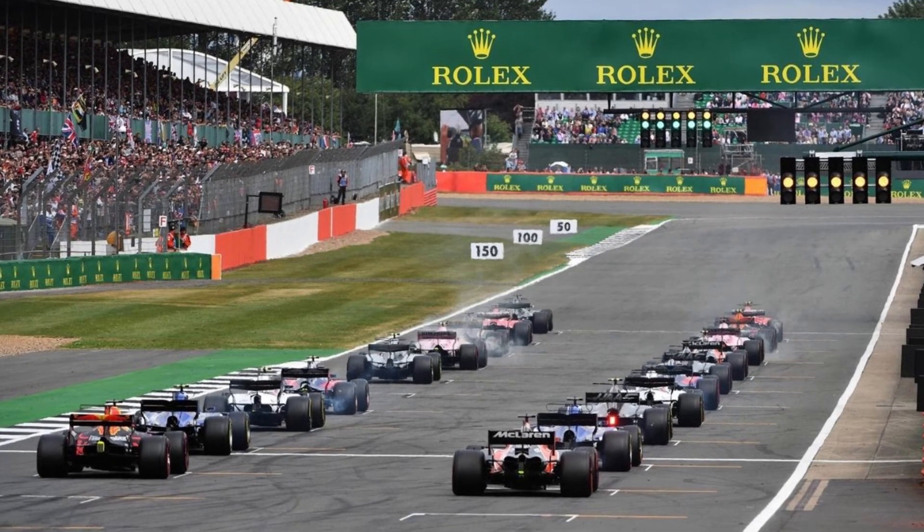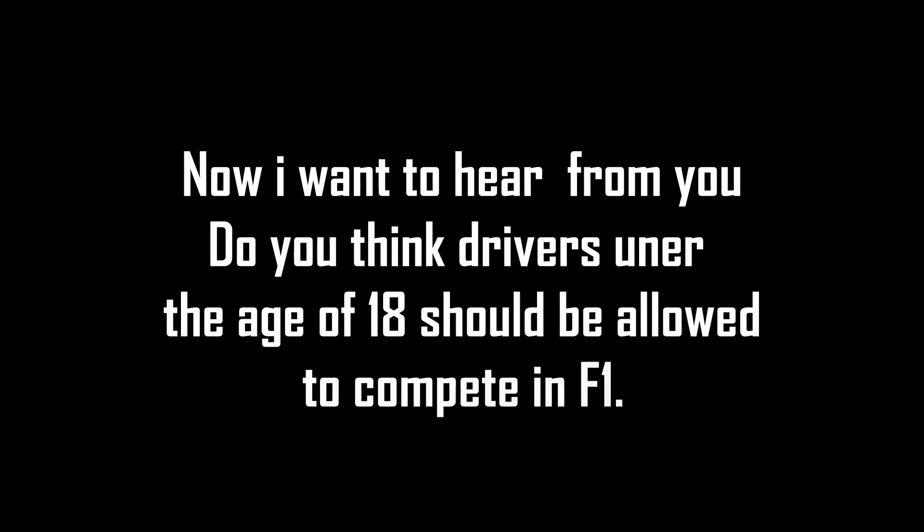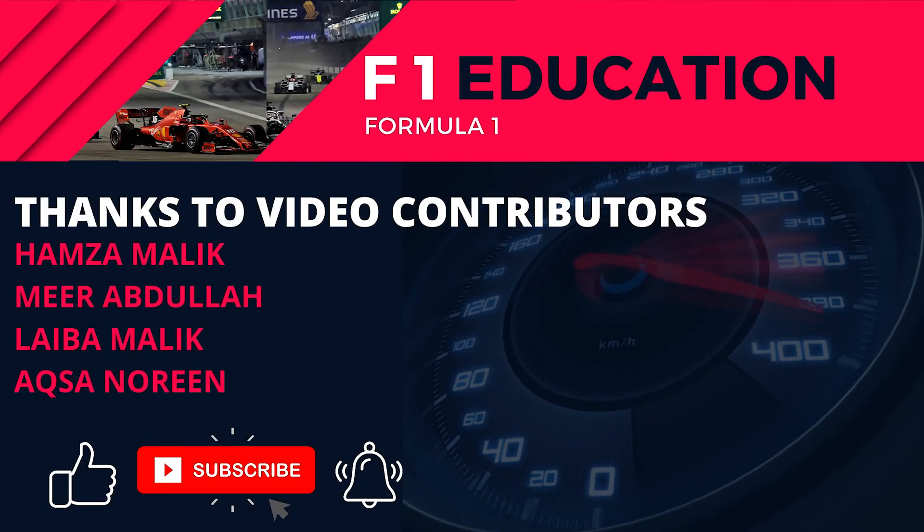Hope this video helped you learn about Formula 1 license requirements. Do you think drivers under the age of 18 should be allowed to compete in Formula 1? Leave your thoughts in the comments below. Thanks for watching — make sure to like this video and consider subscribing to the channel for more great Formula 1 content.